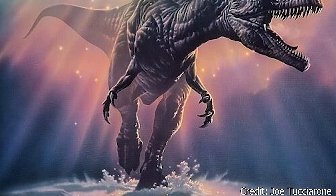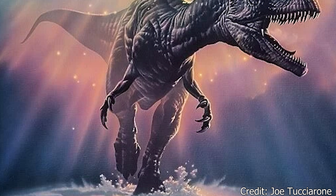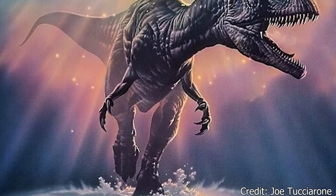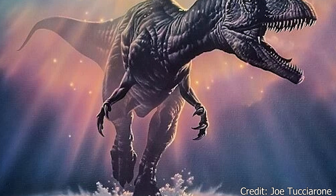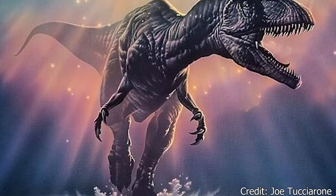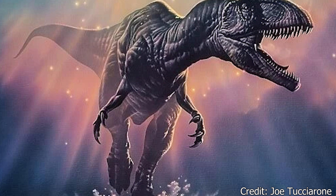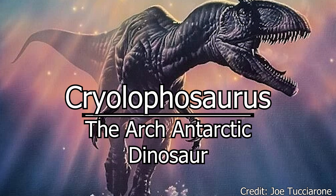Ho ho ho! Happy Holidays and welcome to Dino Basics, where we dig up the basics on some of our favorite deceased beasts. Logan is going to be spending time with family, so today I will be regaling you in the tale of the Arctic-Antarctic Dinosaur.